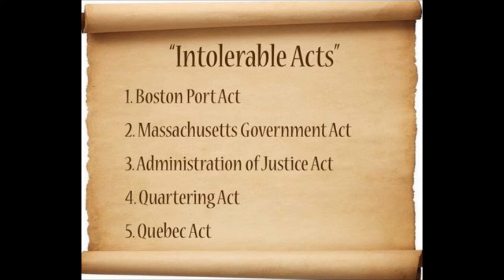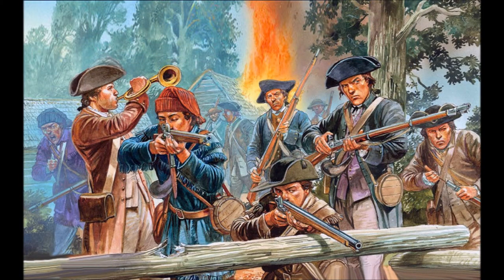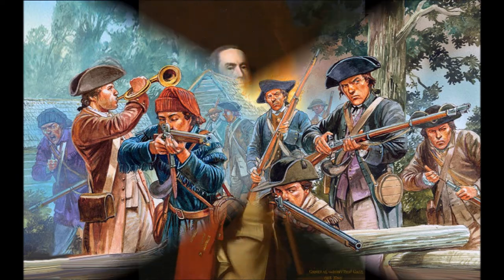Redcoats moved into the city to enforce the Intolerable Acts. The colonists' only source of arms was their local militias, which had formed to repel Native American ambushes. Now they were ready at all times to respond at any call to defend against the British or proceed to war.